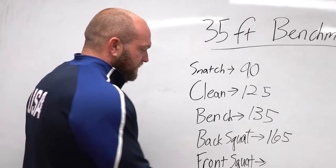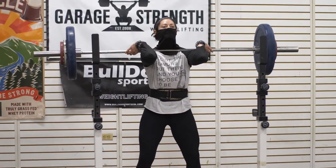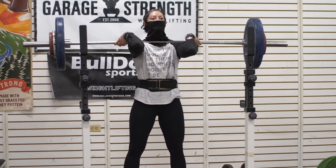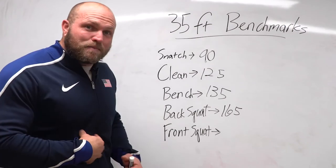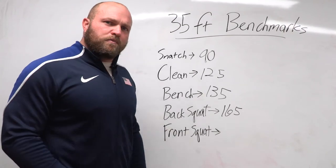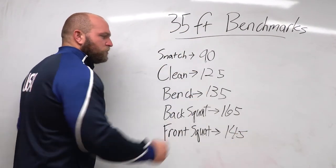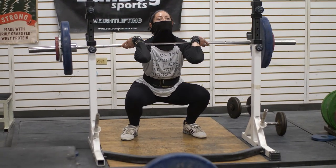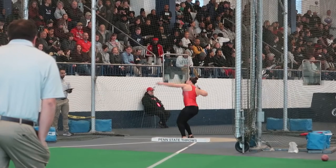That takes us into our last exercise: the front squat. The front squat transfers very well to the clean, it improves the back squat, and it even improves your mobility when catching the snatch. It's also one of the best ab exercises you can do because you're squeezing your gut and upper back to hold that upright position. If you can hit 145 pounds in the front squat, that 125-pound clean becomes easy. All these numbers start to line up, you smash that 35-foot bomb, and you're working towards that 40-foot mark.